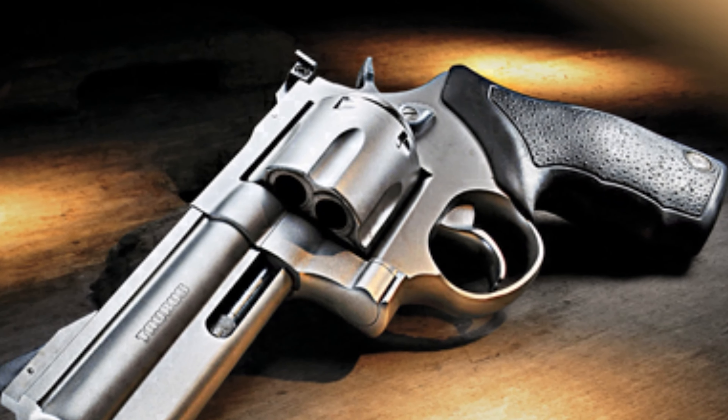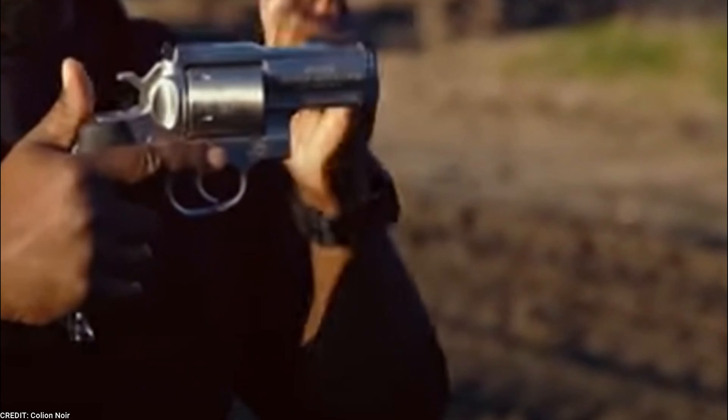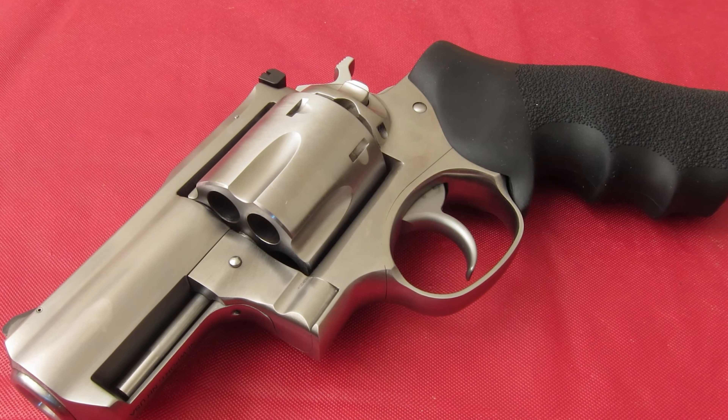A good feature of the Taurus Tracker 44 is its security system. It comes with a security key that allows you to disable the entire weapon, giving you more protection and peace of mind, especially if you live in a home with children. The grip palms well, fills your hand beautifully, and improves the pointability of the gun.